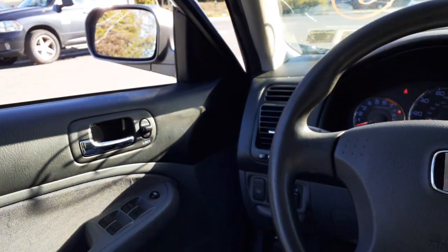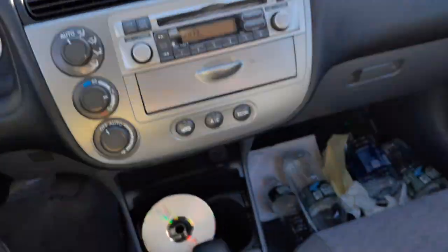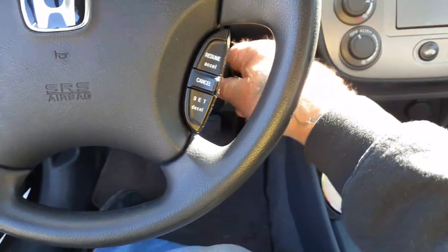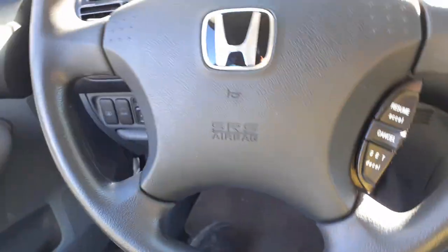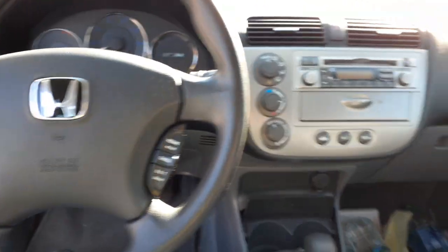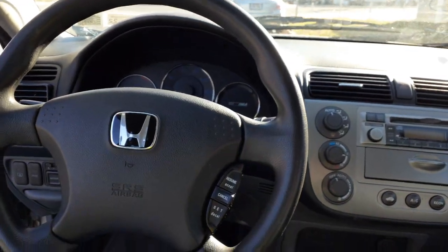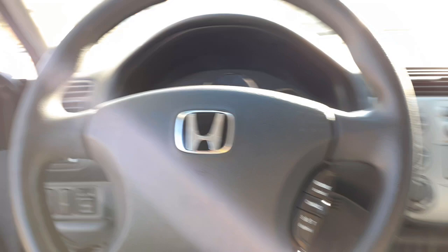You also got the left side mirror. Windshield is no good. You got the bags — you got the dash bag and steering column bag. There are no roof bags in this car, but you do have seat bags. They're all there, all good.